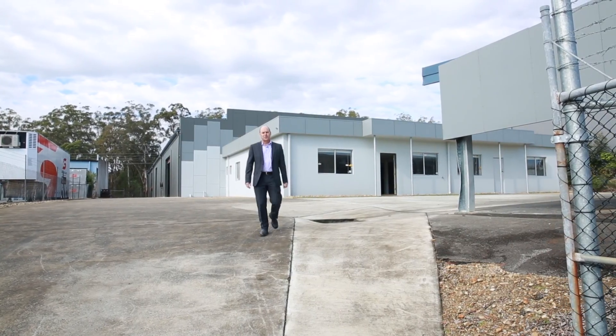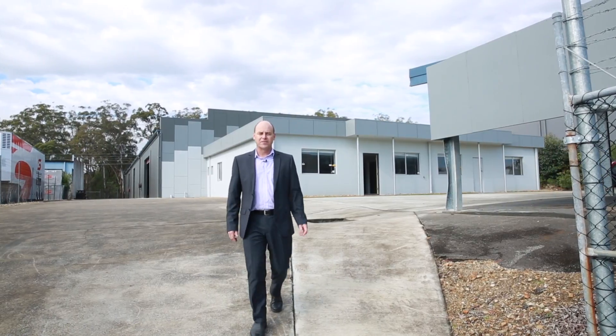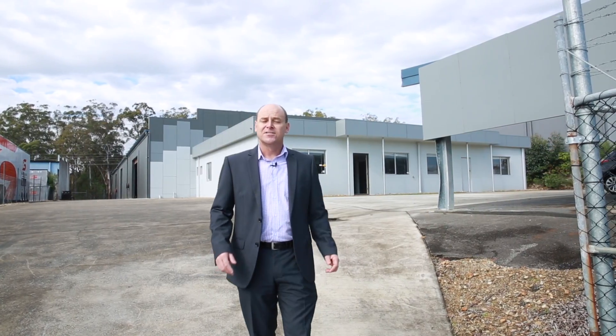Centrally located at Mullen Diner, the building behind me at number 19 Activity Crescent is ready and waiting for a tenant to occupy immediately. So if you've got a moment, why not come for a walkthrough with me now.